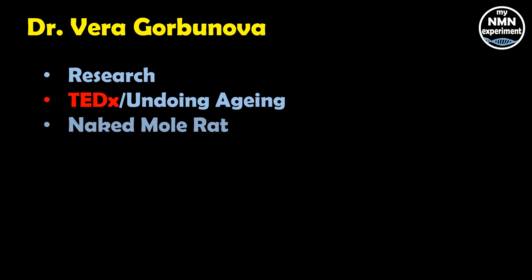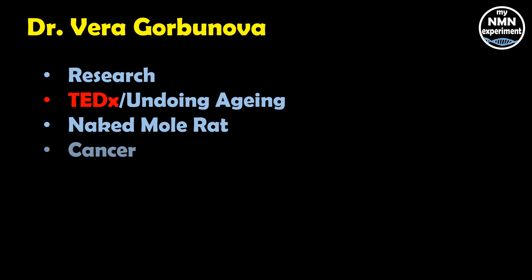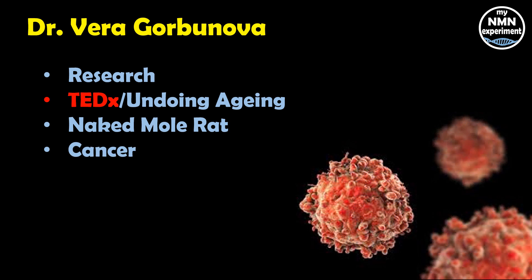The naked mole rat lives on average for 30 years, making it the longest-lived rodent by far — the average mouse only lives for four. Dr. Vera concludes that this may be because of their abundance of high molecular weight hyaluronic acid, or HMW-HA. Naked mole rats very rarely get cancer, but Vera and her team found that by removing the high molecular weight hyaluronic acid, the naked mole rats became more prone to cancer. So it appears that the more HMW-HA, the less likely your cancer risk. Please note this study was only done in rodents and human trials are not yet concluded.